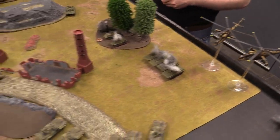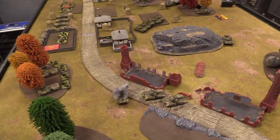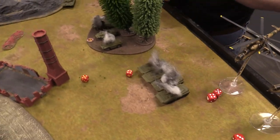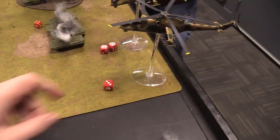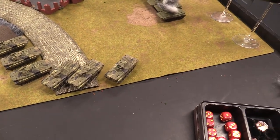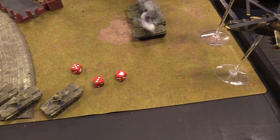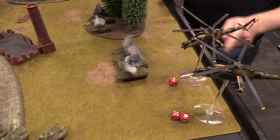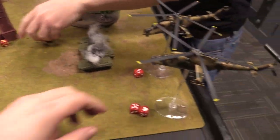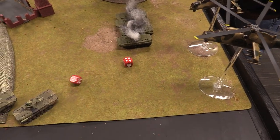Before the Hinds shoot, Finnish Grail SAM teams interrupt — hitting on threes. Two hits land. Aircraft saves made on one, failed on another — firepower five-up: fails. BMP-2 30mm autocannons also fire up at the Hinds needing threes — one hit on each of two Hinds. Aircraft saves: one passes, one fails. Firepower checks are five-up — both fail. The Hinds survive all the interception fire.